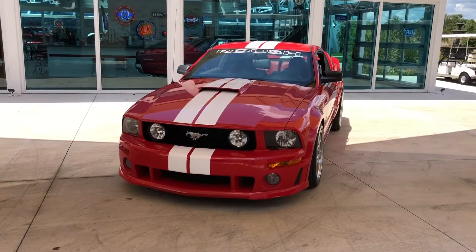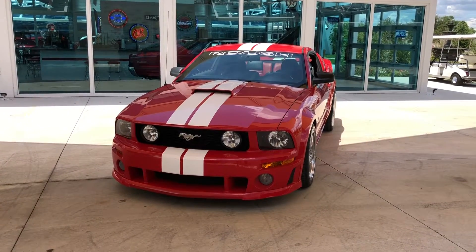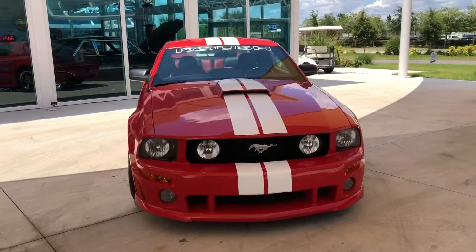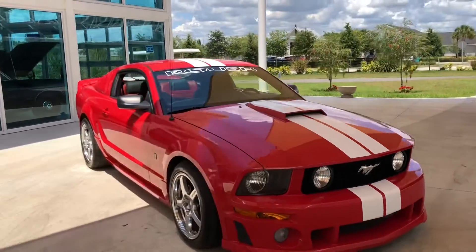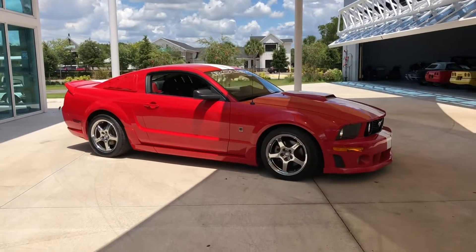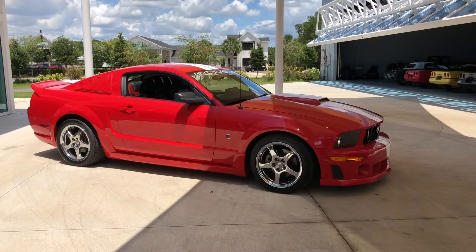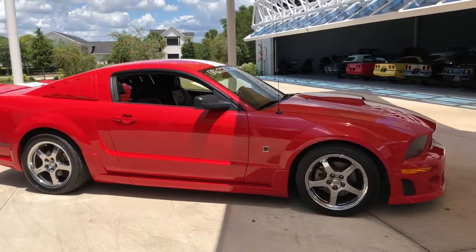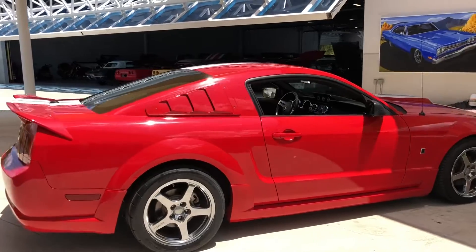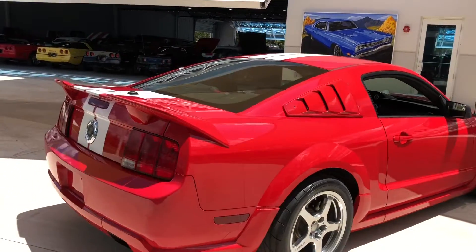Welcome back to Skyway Classics YouTube channel. Today I'm presenting a 2007 Ford Mustang Roush — as in the Jack Roush — so it's a special edition sport, super fast, sounds super mean when you crank that engine.